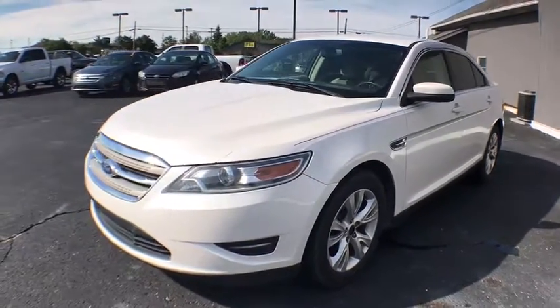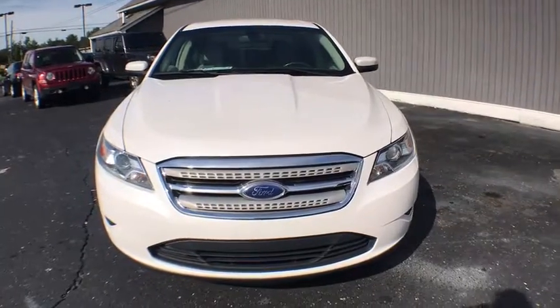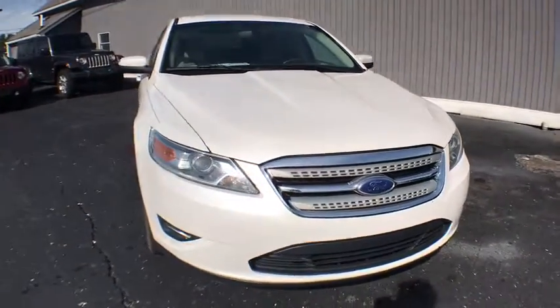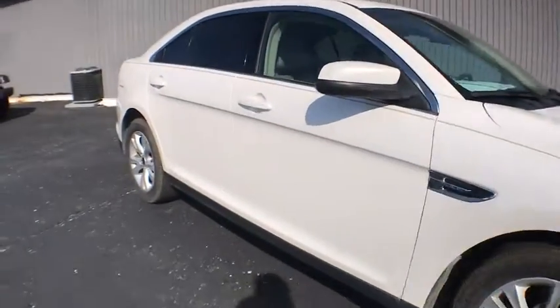2011 Ford Taurus. This is it. Crafted by an obsessive engineering and design team, the Taurus was created to compete with some of the world's best. This vehicle has less than 95,000 miles.